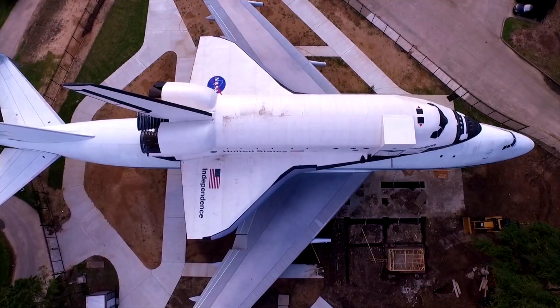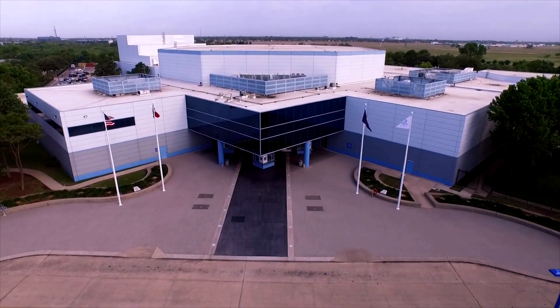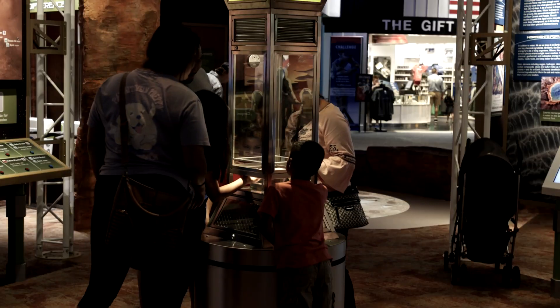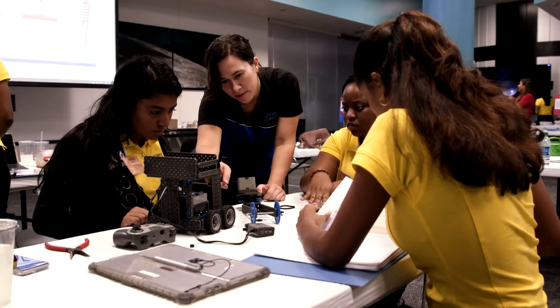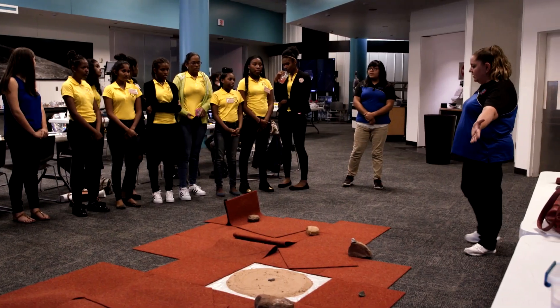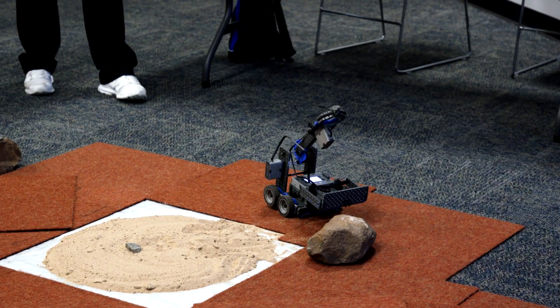Space Center Houston is the official visitor center of NASA's Johnson Space Center. They have an interactive museum where visitors can see and touch some historic remnants from the past. Space Center Houston also offers a camp for kids where they get a feel for what it's like to work on NASA projects.